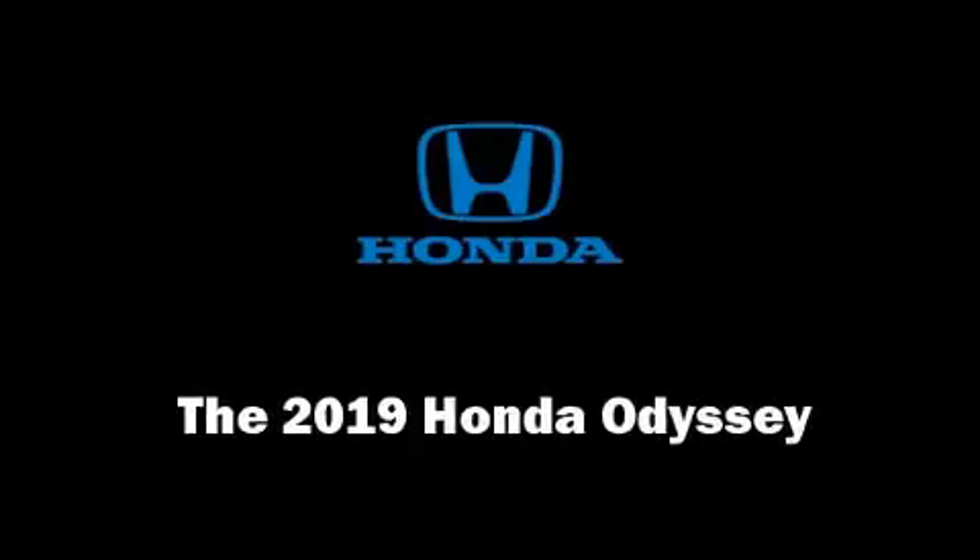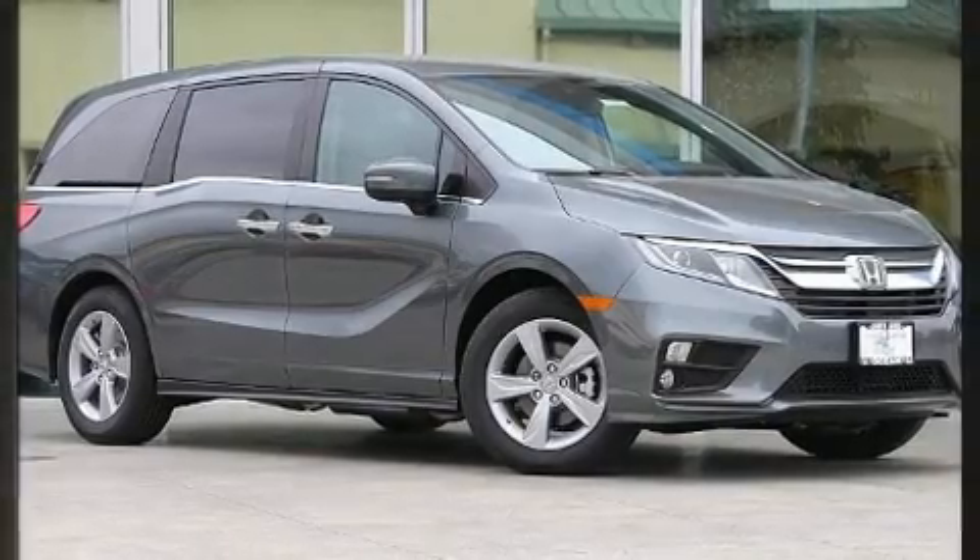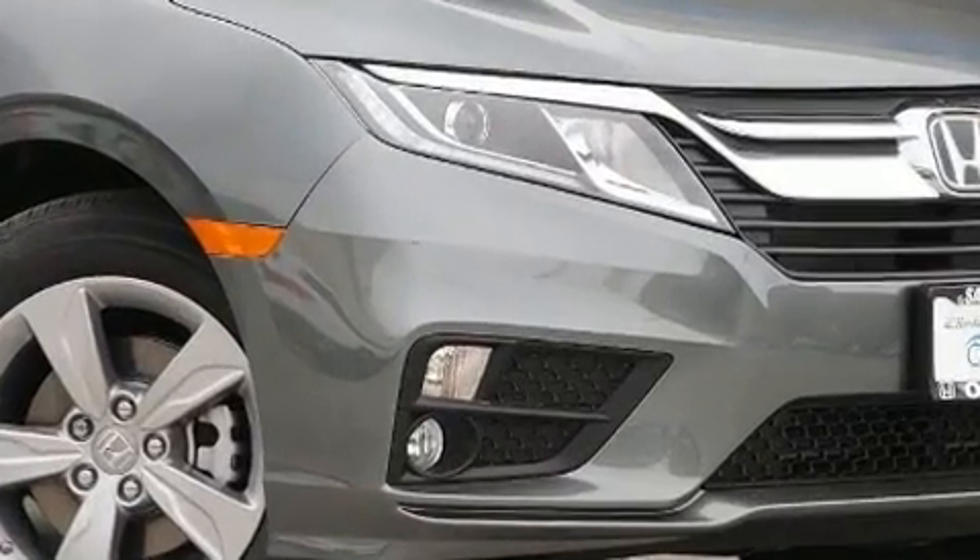Get excited about the 2019 Honda Odyssey. It features a front-wheel drive platform, an automatic transmission, and a 3.5-liter six-cylinder engine.